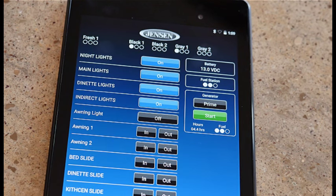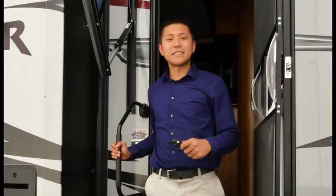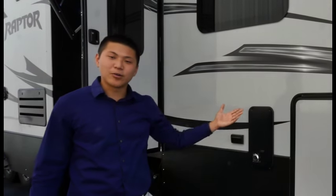Pretty cool. And because sometimes your kids like to use your phone or tablet to play games, we've built in security locks so you can control what access they have with the InCommand app. We've also incorporated internal safety so you cannot control things such as your awnings, your slide rooms, or your leveling jacks while you are traveling down the road.